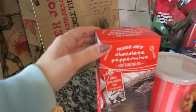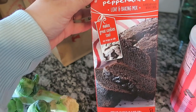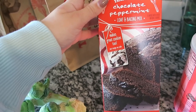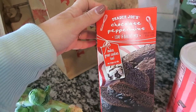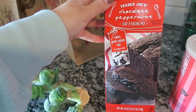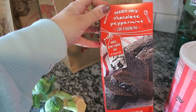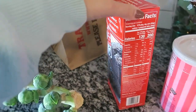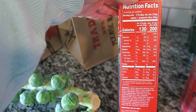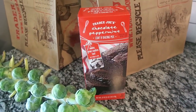The next item I got is the chocolate peppermint loaf and baking mix. I've never tried this before, but I'm leaning towards making the loaf cake with it. My favorite flavor of any season is definitely peppermint, so I try to pick up all peppermint stuff. Nutritionally, a half-inch slice is 200 calories, so it could be worse. I love peppermint and chocolate, so this is a great addition.